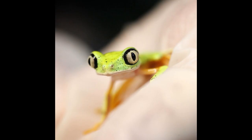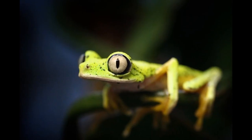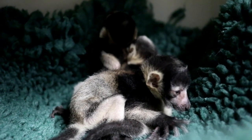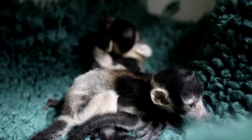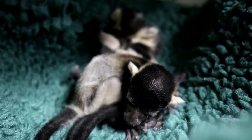Bristol Zoological Society is also involved in a breeding programme for lima leaf frogs at Bristol Zoo Gardens, which it owns and runs. At Wild Place Project, vets and keepers were fighting to save the lives of three tiny white-belted black-and-white ruffed lemurs, whose mum was not showing any interest in them.